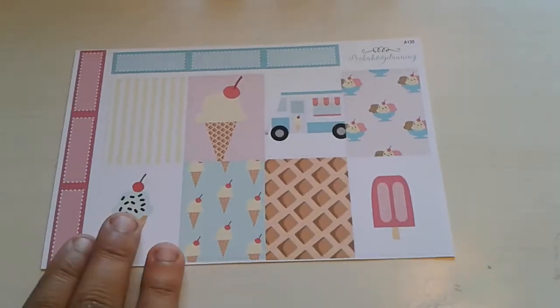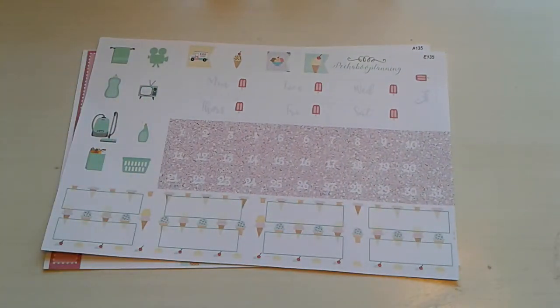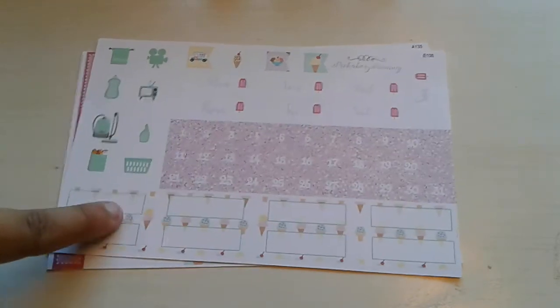Here I have a weekly kit — this is the new ice cream kit. I do not have the full version of this kit, so keep that in mind. You can get the full version in the shop. I decided to kind of pick and choose the pages that I think I will use, because I tend to have a lot of leftovers. Here's the first page: the decorative full boxes and some quarter boxes. I think this kit is so adorable. And this one is the date dots, date covers, functional icons, flags, and more quarter boxes. My main reason for picking this page is these quarter boxes — I love them.